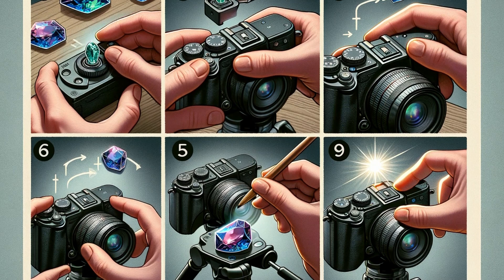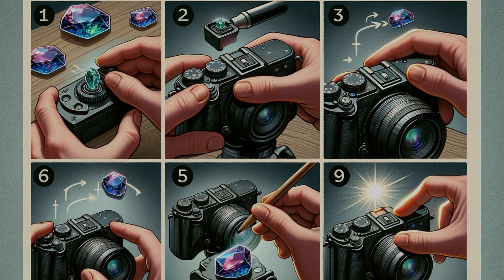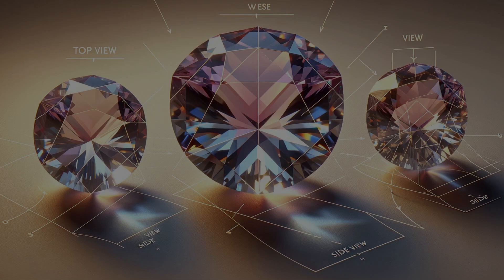How will you tell your gemstone story? Think of your favorite gemstone — what features captivate you the most? Share your thoughts below and let's discuss what makes each gem uniquely beautiful. Chapter 4: The Art of Angles.